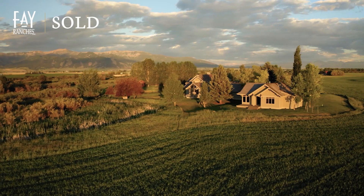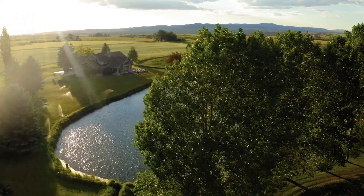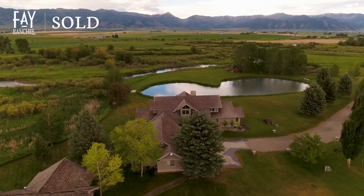or watching the sunset drape the Bridger Mountains in a rosy glow, all within the sanctity of your home, your land, your ranch,